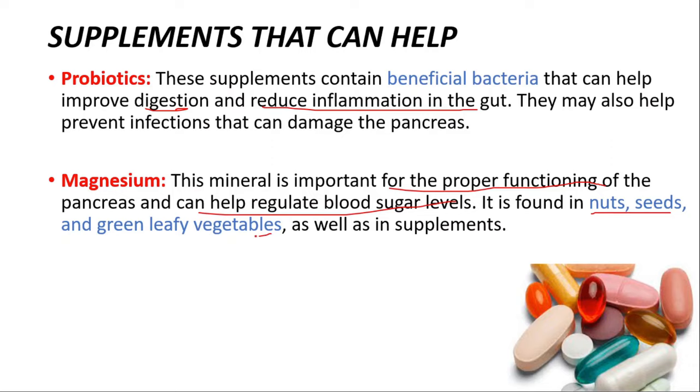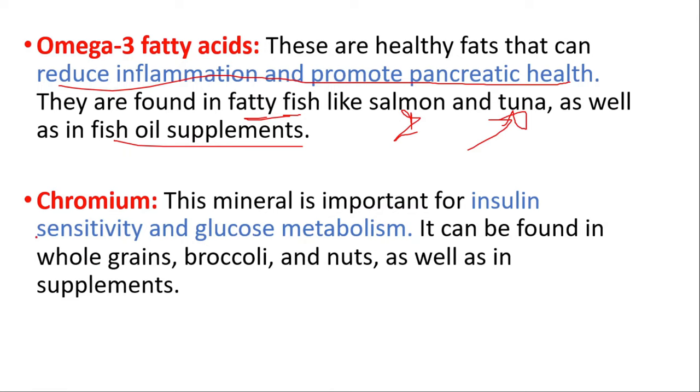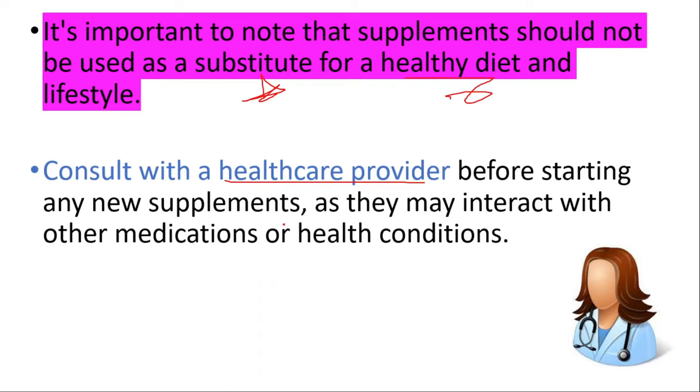Omega-3 fatty acids are healthy fats that can reduce inflammation and promote pancreatic health. They are found in fatty fish like salmon and tuna, as well as in fish oil supplements. Chromium is important for insulin sensitivity and glucose metabolism and can be found in whole grains, broccoli, and nuts, as well as in supplements. It's important to note that supplements should not be used as a substitute for a healthy diet and lifestyle. Consult with a healthcare provider before starting any new supplements, as they may interact with other medications or health conditions.